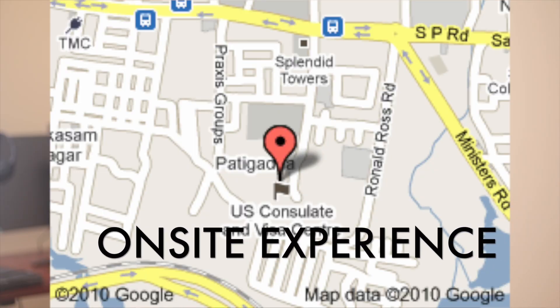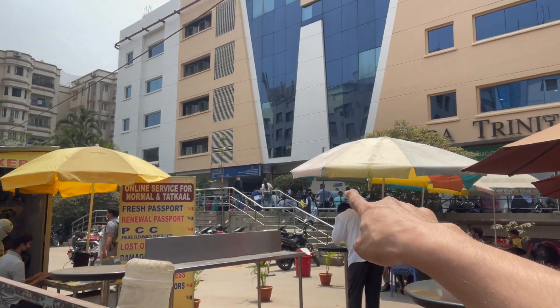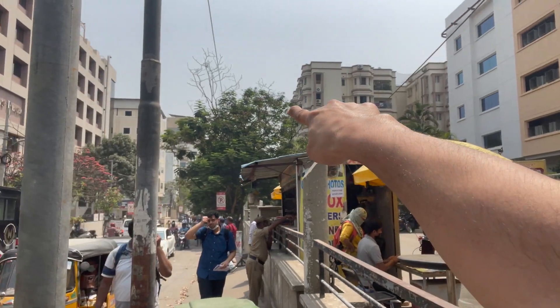Now let's talk about the on-site experience — my location was Hyderabad, India. There are lockers available, probably charged at 500 rupees for an hour. I'd highly recommend bringing a relative or friend with you because once you're inside, no pictures or phone use are allowed. The Hyderabad location is a little confusing: there are two places — one is for passport, and straight across there's a building at the corner of the road, which is the appointment location.